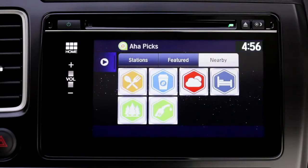Go back to the Nearby tab and you can get local weather, find gas stations, and much more.